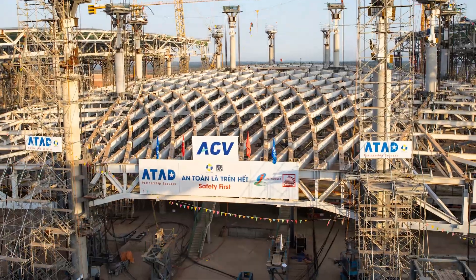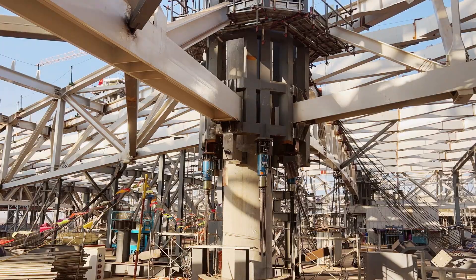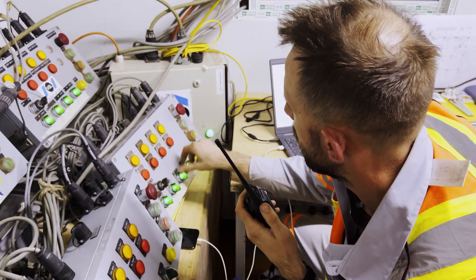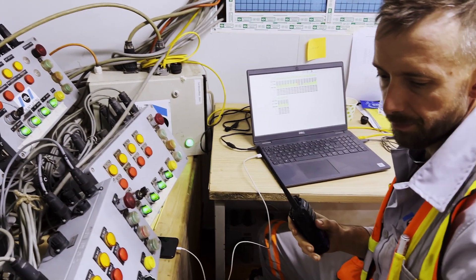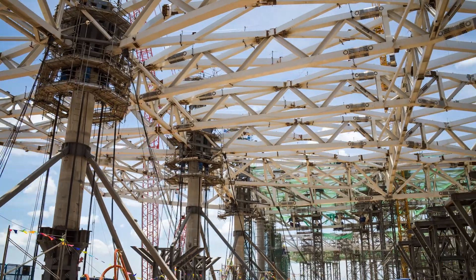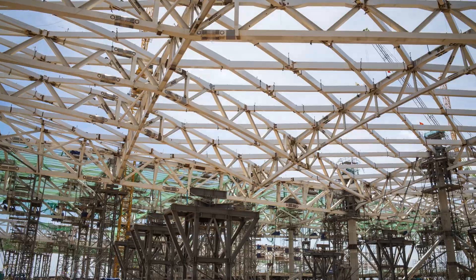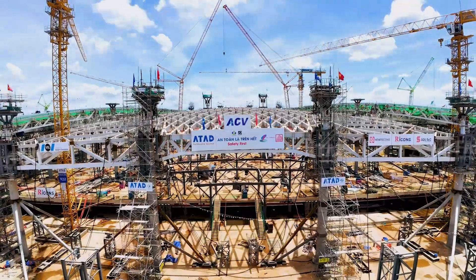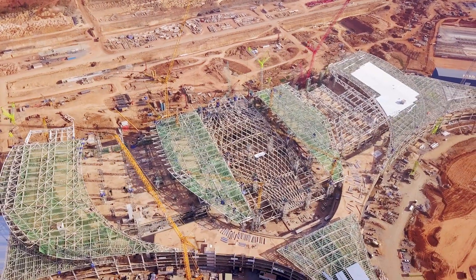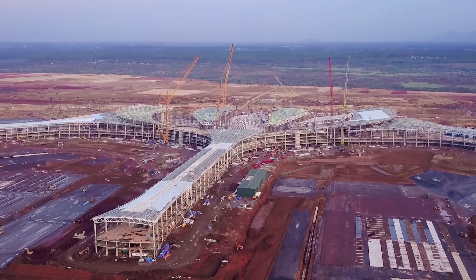Through seamless coordination between VSL's dedicated team and all involved parties, the centre roof structure was lifted precisely, smoothly and safely. The successful completion of this complex and technically demanding lift underscores VSL Vietnam's exceptional capabilities, solidifying its position as a key partner for heavy lifting design and execution, as well as other challenging construction projects.